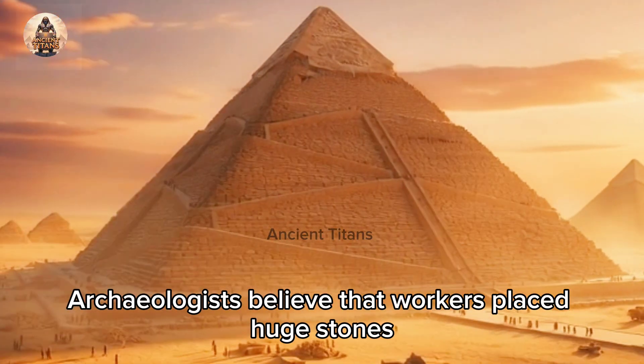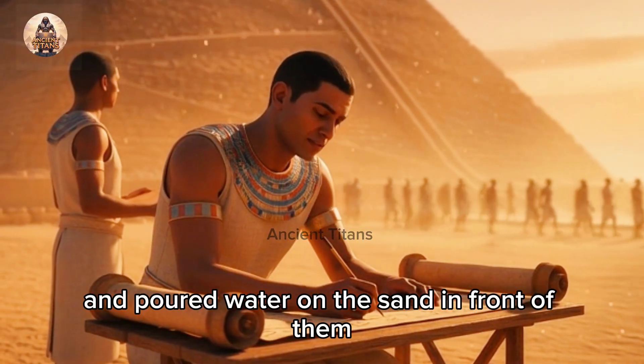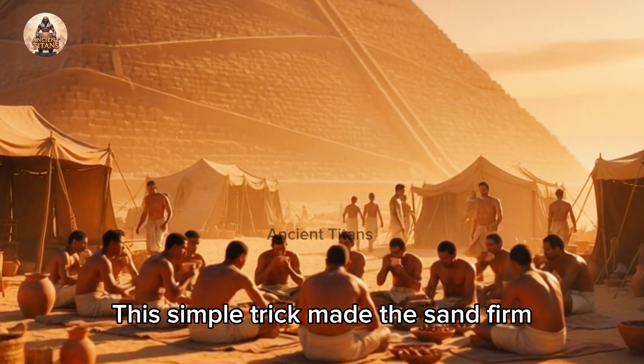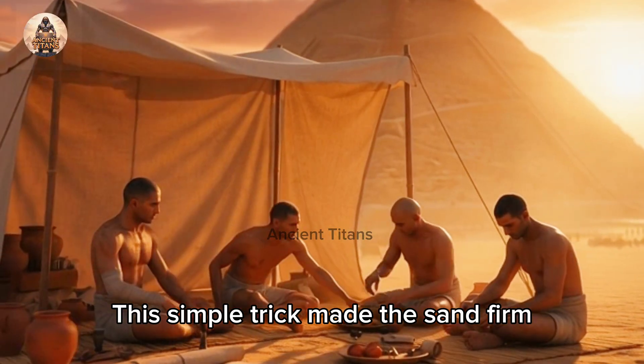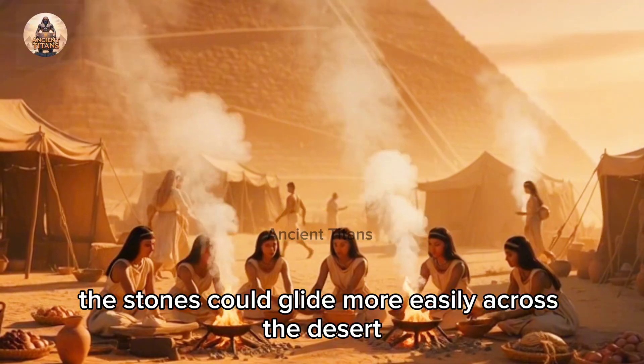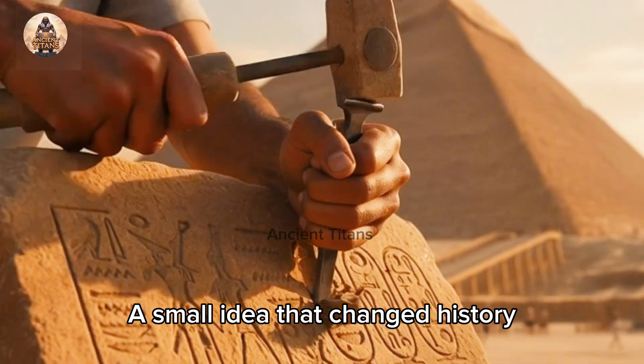Archaeologists believe that workers placed huge stones on wooden sledges and poured water on the sand in front of them. This simple trick made the sand firm, reducing friction, so the stones could glide more easily across the desert — a small idea that changed history.